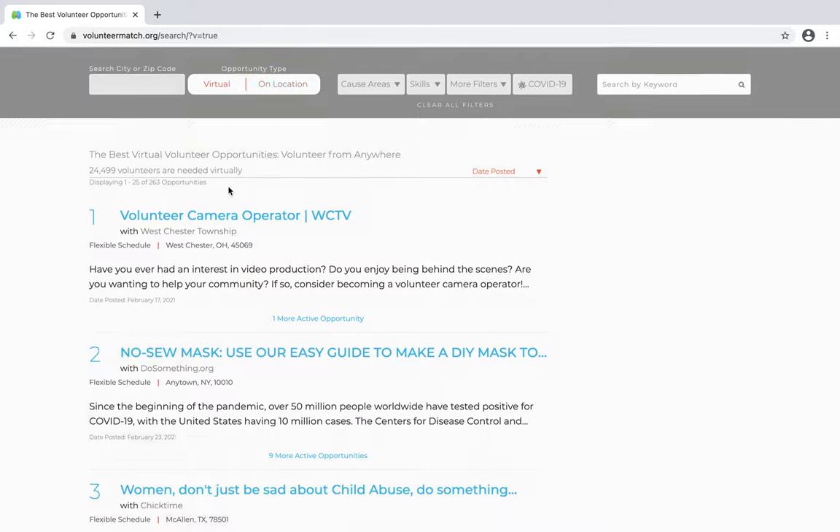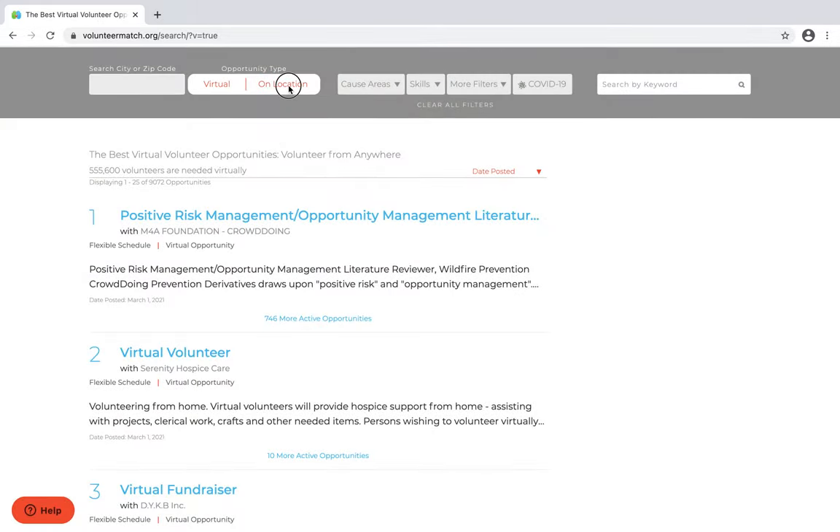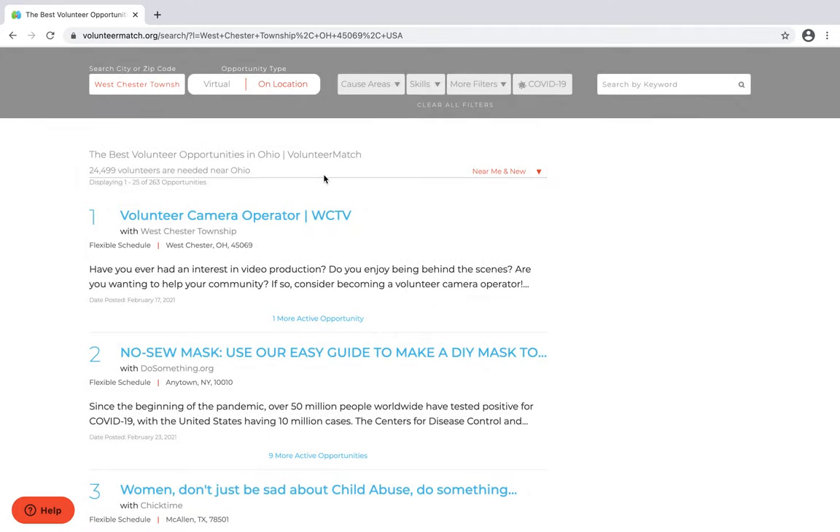I can then choose whether I want virtual options or on-location options. I'm going to choose on location because we'll find things that are closer to us.